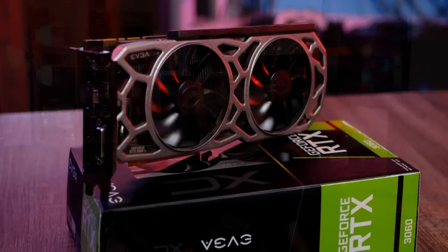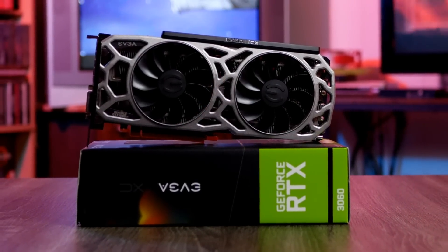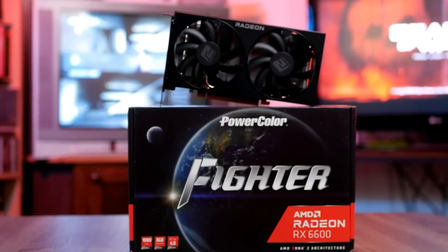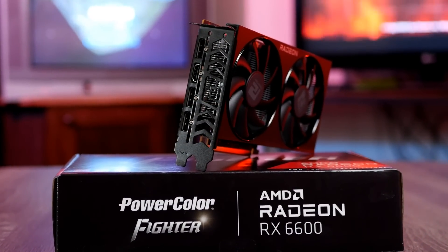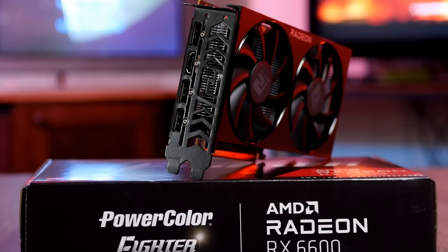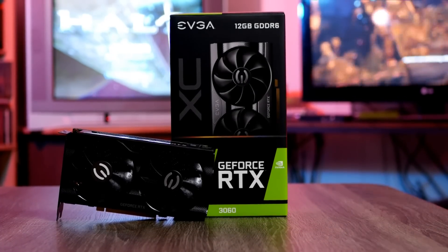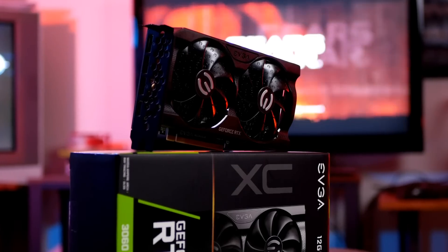For GPUs, I'm using the EVGA GTX 1080 Ti SC model — not the super mega overclocked version, but very powerful, going for around $350. I also got a Radeon RX 6600 PowerColor Fighter edition for $280 used on eBay, making it the least expensive GPU in the stack. And a member hooked me up with an EVGA RTX 3060 XC for about $300, though in reality these are still going for $400 to $450, making it the most expensive of the three.